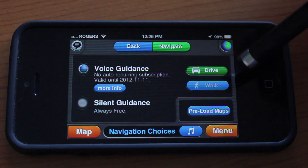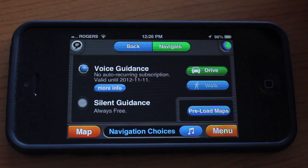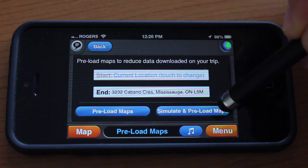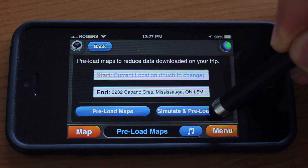You can also preload the maps as you drive, so you won't use any data if you're traveling abroad out of the country. We're going to tap Preload Maps and go ahead and simulate and preload the maps.